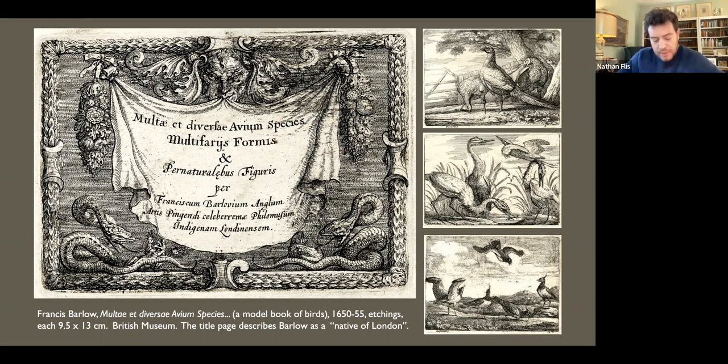The received wisdom tells us that Barlow was born in Lincolnshire, but this has no basis. The artist himself proclaimed on the title page of his earliest model book of birds that he was a native of London. The estimate of his birth date around 1626 is relatively recent. In fact, Barlow was baptized four years earlier, on 4th of September 1622, at St. Bartholomew the Less in West Smithfield. Instead of being a provincial painter who made his life in the city, Barlow was a city boy who became a country painter.